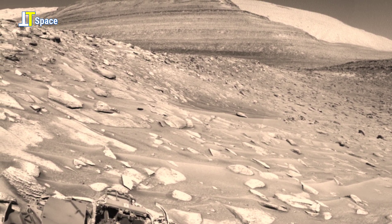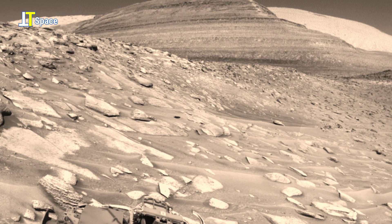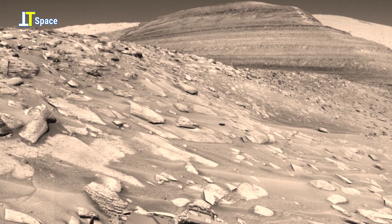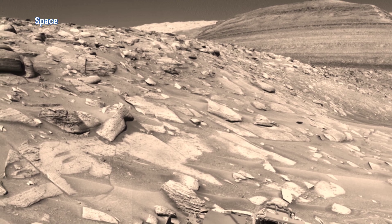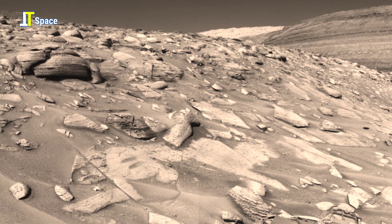This isn't just a scene of Martian surface — this is a whisper from another world, and every strange formation could be the beginning of the greatest discovery in human history.